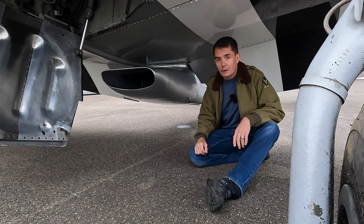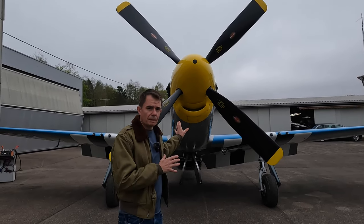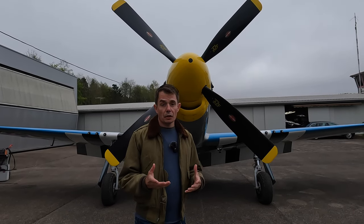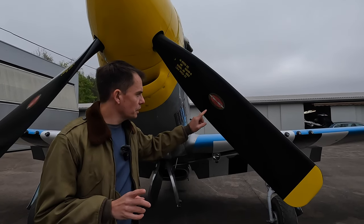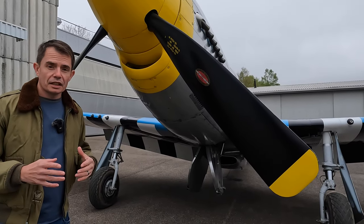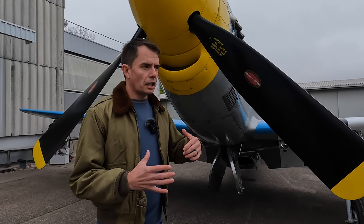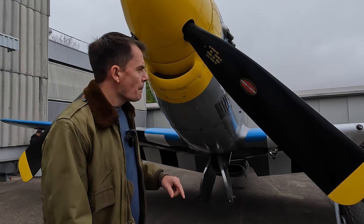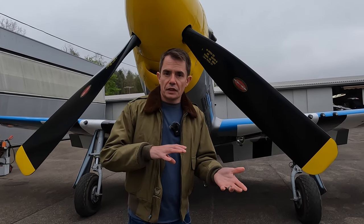Although it looks very similar, this is a P-51D, made in Inglewood, California. There were also models called the P-51K, the only difference being that they were made in Texas. The P-51D from Inglewood used the Hamilton Standard propeller with a diameter of 11.2 feet, whereas the P-51K used the Aero Products propeller at 11 feet, which had real problems with vibration at full throttle. Because of those problems, eventually all P-51s had the Hamilton Standard propeller fitted.